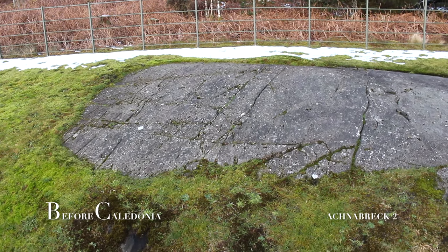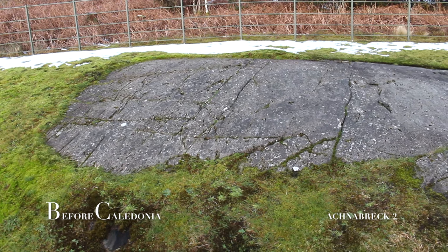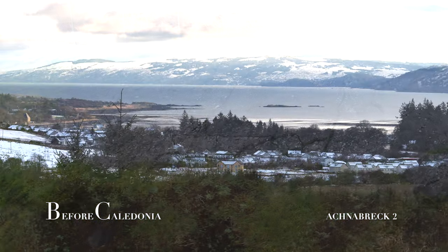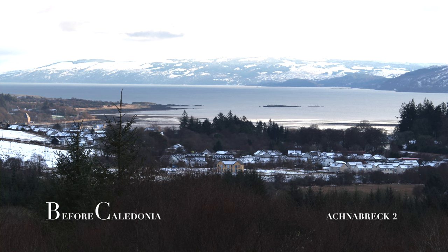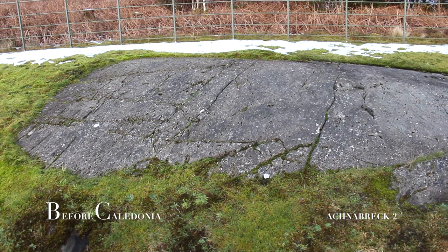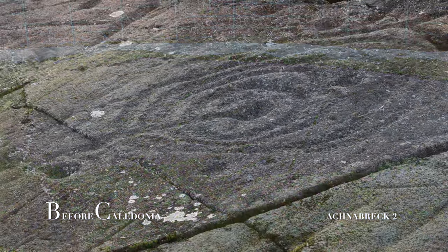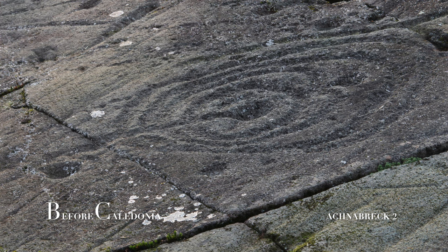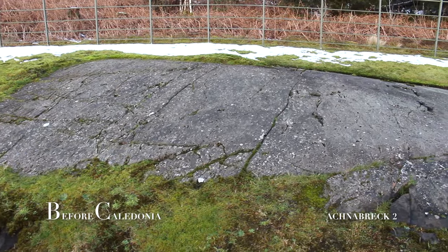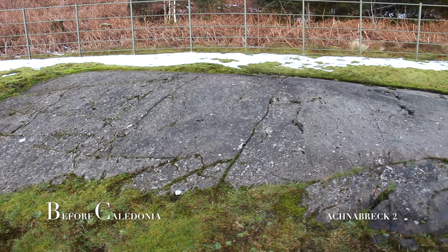A short 150-metre walk from the main Achnabraig enclosure is a second site known as Achnabraig 2. The site has beautiful southern scenery towards Loch Gilp. This fenced-off area has 63 motifs on a domed rock surface with at least 15 multiple rings, one of which is a five-ring symbol. The Neolithic people carved these abstract shapes onto exposed rock surfaces, and intentionally or unintentionally these carvings have lasted circa five millennia.